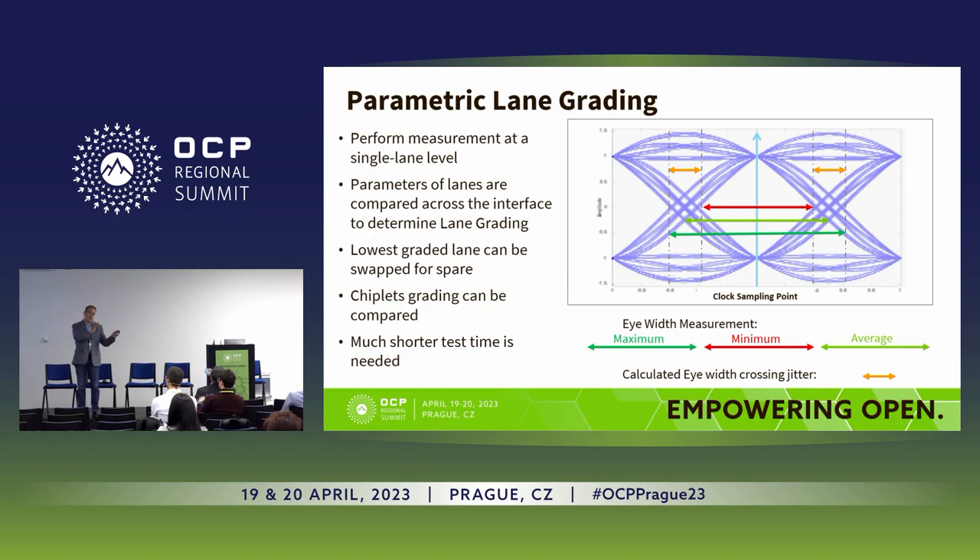This per-lane monitor works on the transmit side, the receive side, or both, and we can measure the quality of the lane just as if you had a scope embedded inside the chip. A few properties of this lane grading: it's performed at the single lane level so each lane can be tested, it's compared across the interface to find which lanes are better than others, and the lowest-graded lane can be swapped for a spare. Imagine if you had a pass/fail test and three lanes weren't passing — if you have two spare lanes, which one do you swap, and should you even keep that die?